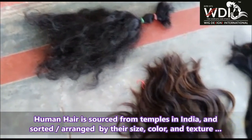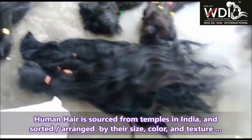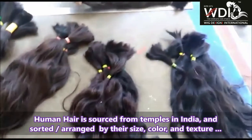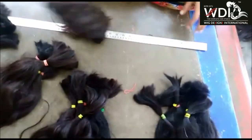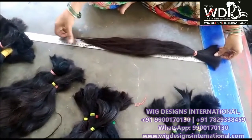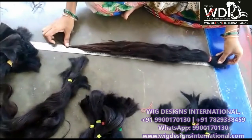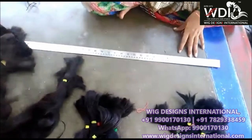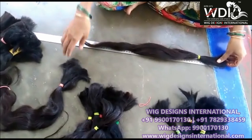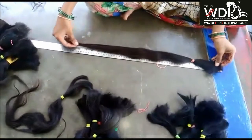Human hair is obtained from various temples across India. In this video you can see we have obtained human hair in different colors, textures, and sizes — some is brown and some is black. What we do is separate all the textures and colors and keep them separately, arranged by specific color. We measure the sizes and segregate each and every bundle. We preferably choose South Indian temple hair because of the length and texture.